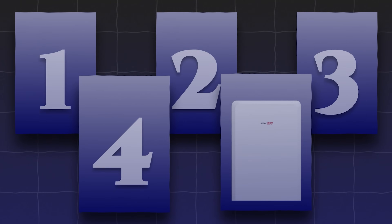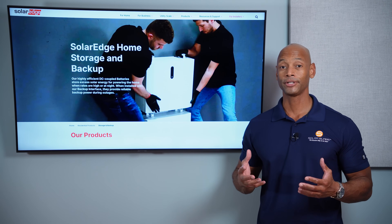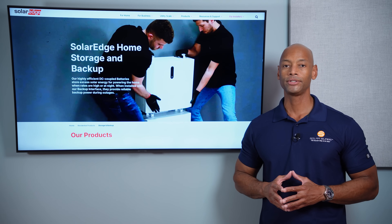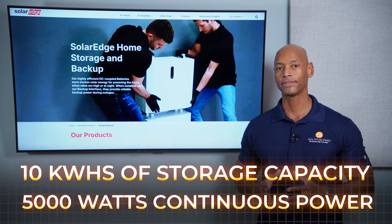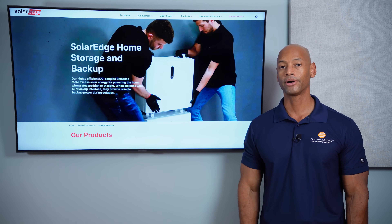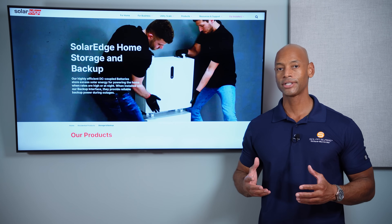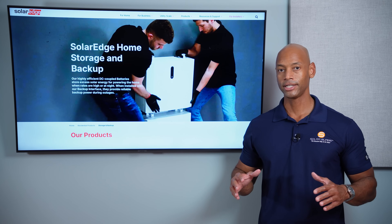Coming in at number five on the list is the SolarEdge home battery. The reason that the SolarEdge battery is on the list is not that the battery itself is particularly remarkable. The high voltage SolarEdge battery used here in the United States offers 10 kilowatt hours of storage capacity and 5,000 watts continuous output power — pretty middle of the road compared to other home batteries on the market.